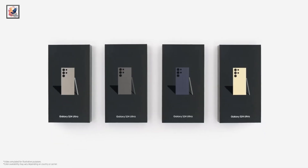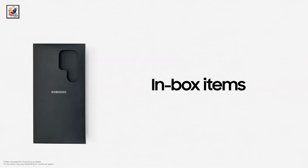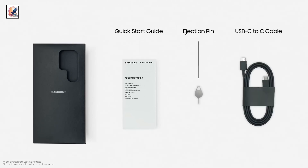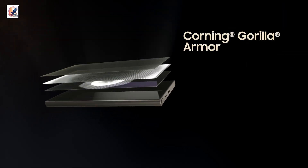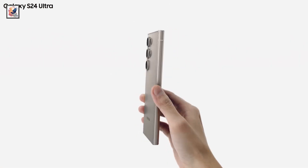First things first, let's talk about the box contents. You get a quick menu guide, a SIM ejector tool, and a USB Type-C cable. The Galaxy S24 Ultra is protected by Gorilla Glass Armor on the front and features a titanium frame.